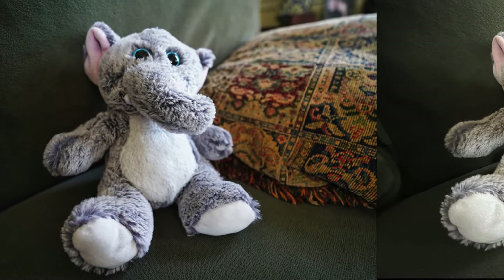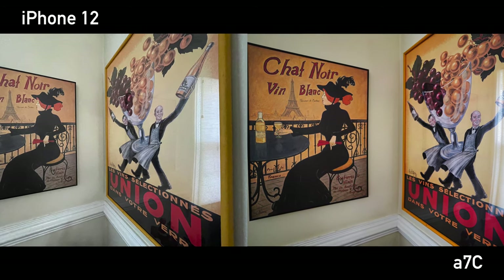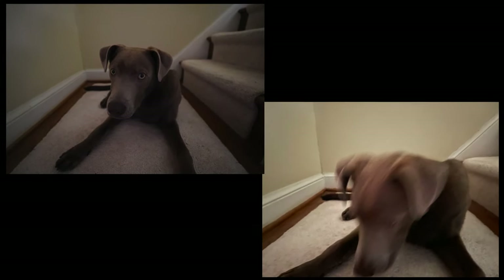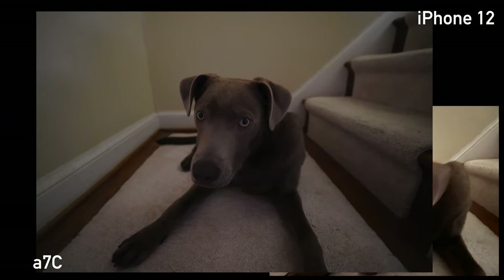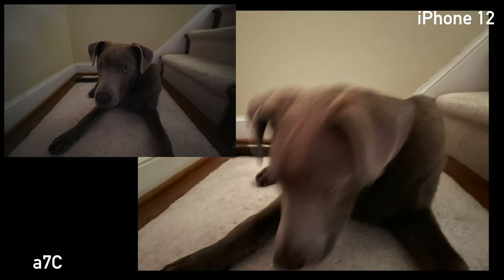Good job if you got that one right. If you said iPhone 12 is on the left, you got it. Here's a low light shot — can you guess which one is which? You can see the iPhone 12 on the right is struggling with a moving subject that's basically in the dark. With the A7C photo, it gets more light because it has a larger aperture and a larger sensor, so it can snap the photo quicker before the dog gets a chance to move. Plus, I can then increase the exposure and still keep a lot of detail in the final product. The blurry iPhone 12 photo isn't much use unfortunately.